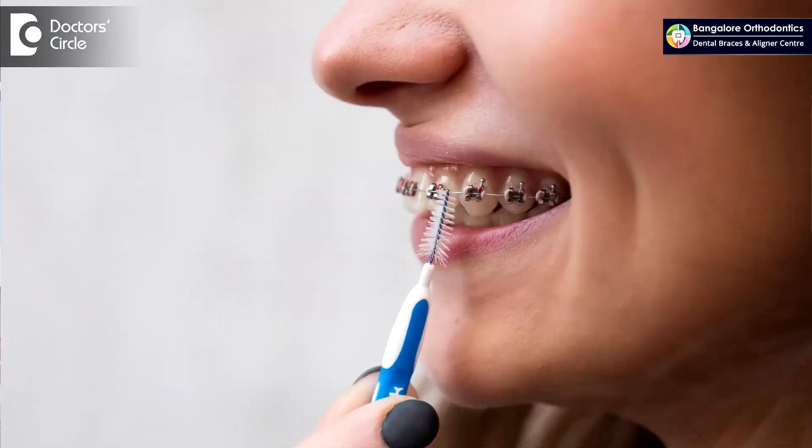On the other hand, aligners can be removed while eating, so there are no restrictions on the diet per se. Food tends to get stuck in braces, so ensure that you brush or gargle your mouth after every time you eat or drink something to ensure good oral hygiene and to make sure that your teeth remain healthy by the time you finish your orthodontic treatment.